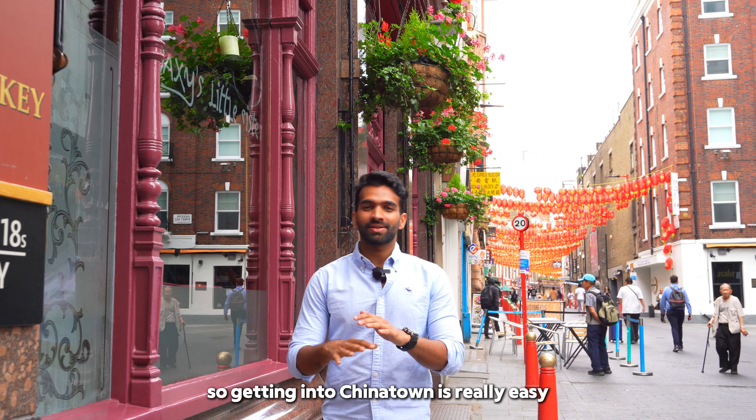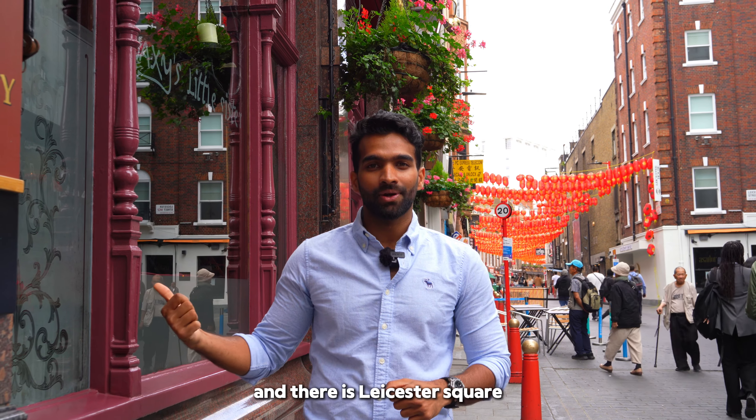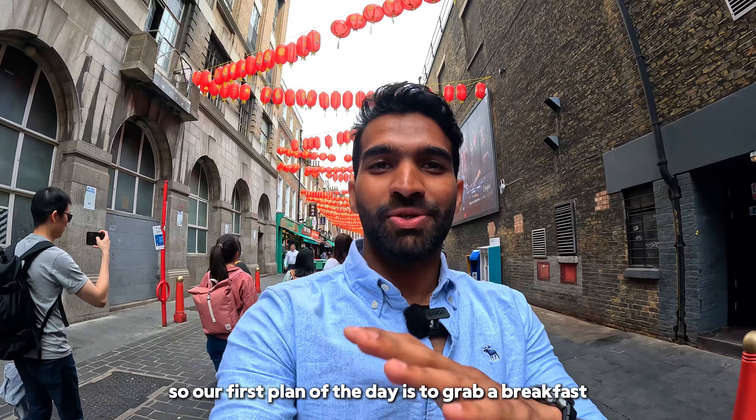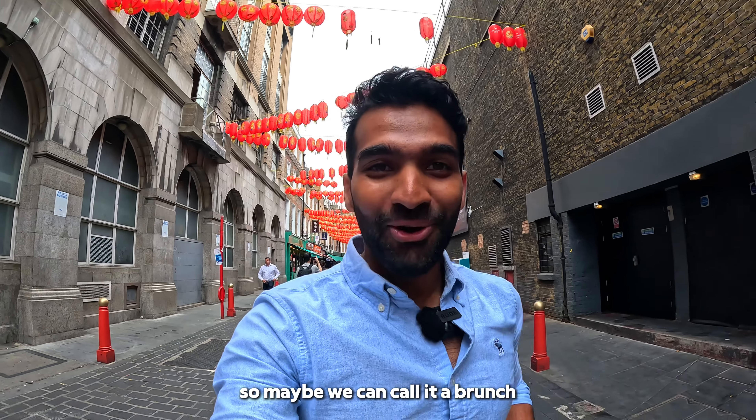Getting into Chinatown is really easy. There are two stations — Piccadilly Circus and Leicester Square — and it's less than five minutes walk to get here. Our first plan of the day is to grab a breakfast, but it's almost 12pm at the moment, so maybe we can call it a brunch.